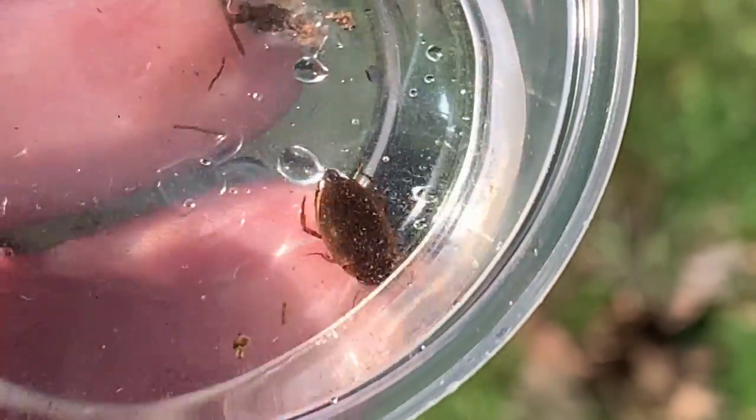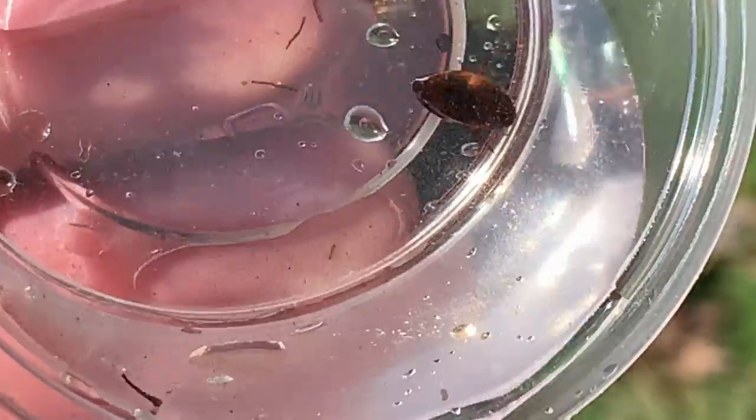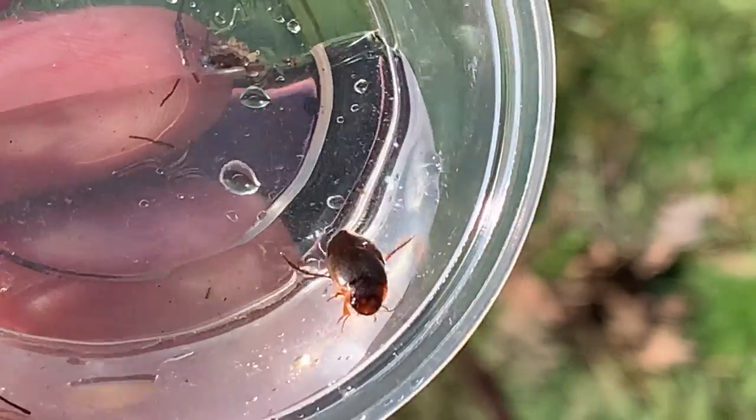A little diving beetle, or maybe a water scavenger beetle. You don't want to keep this? Nah. A little on the small side, just want to take a look at it.